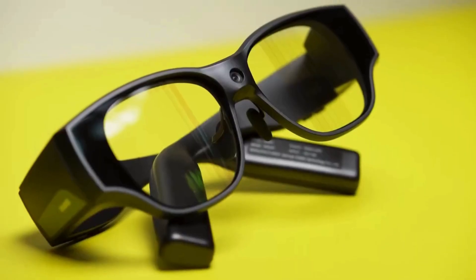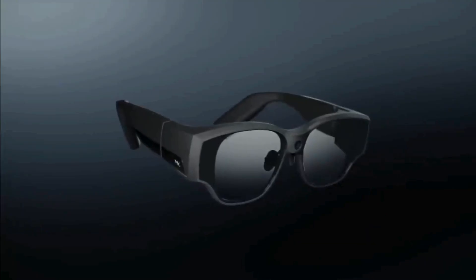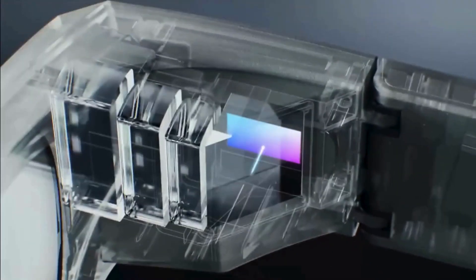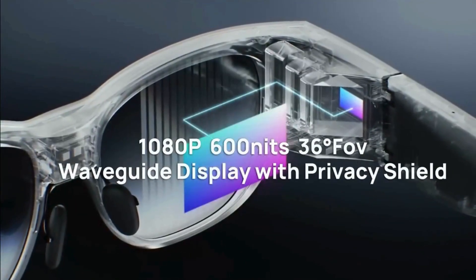Today, we're diving into something truly groundbreaking: the Inmo Air 3. These aren't your clunky sci-fi movie AR glasses. These are designed to blend seamlessly into your everyday life, packing a serious punch of tech without any bulk.